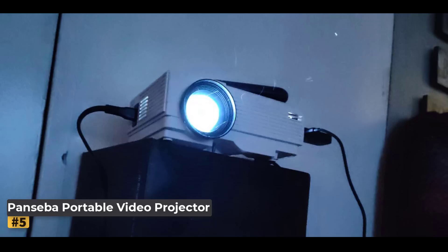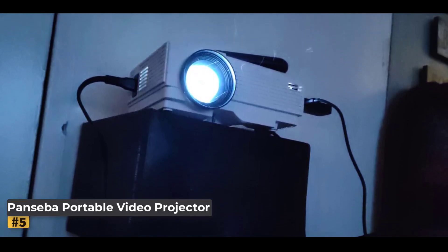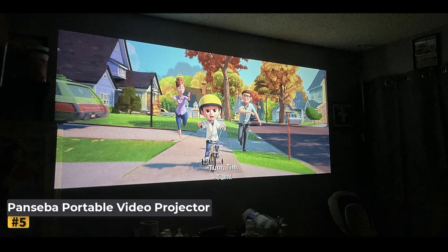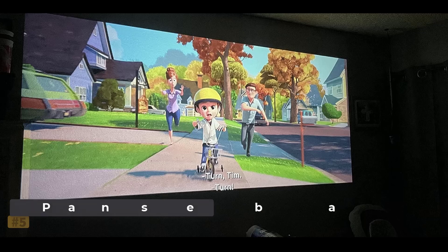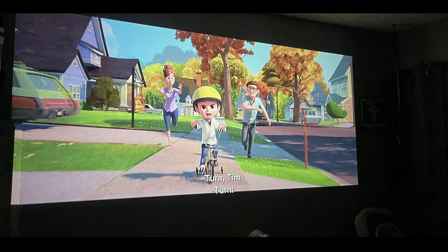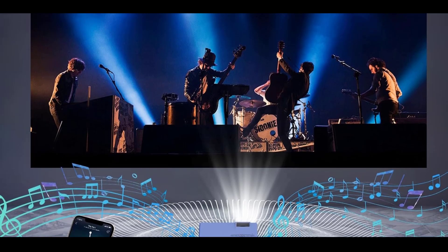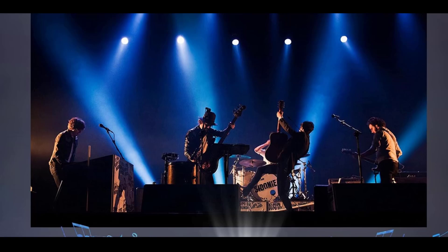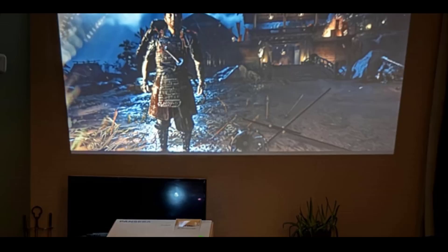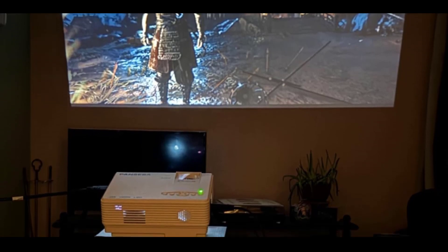This upgraded model delivers 50% brighter and clearer images compared to similar projectors on the market, thanks to advanced chips and an 8,000:1 contrast ratio, ensuring vivid visuals for movies, shows, and games. The enhanced fan cooling system ensures efficient heat management, resulting in lower noise levels and a longer lamp life of up to 50,000 hours, meaning you can enjoy uninterrupted entertainment for over 15 years.